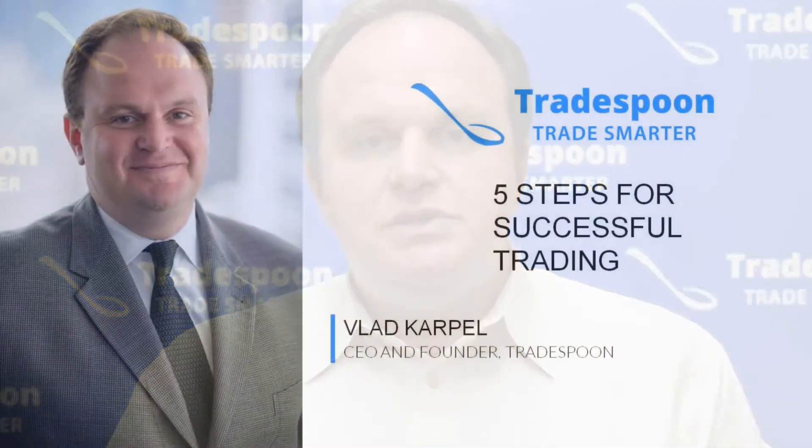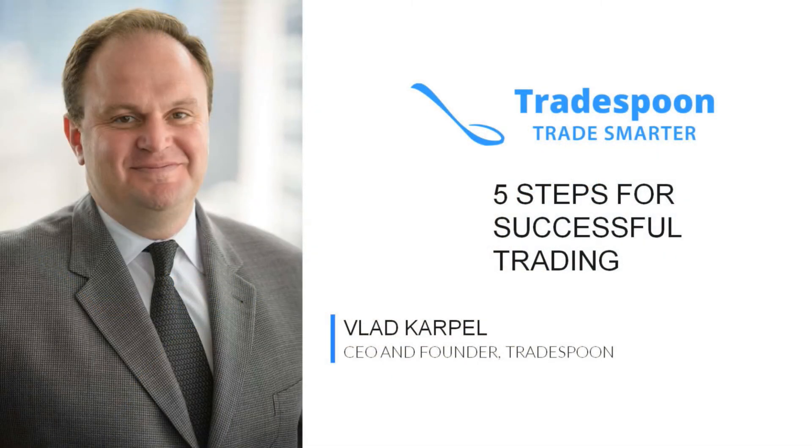Welcome to Tradespoon. My name is Vlad Karpel. I'm the founder and CEO of Tradespoon. Today I'd like to talk about how to become a successful trader — specifically, the five steps that are most important to be a successful trader.